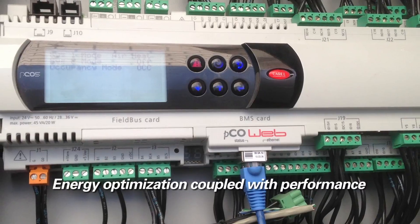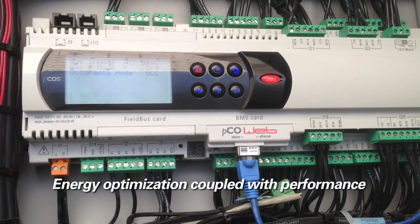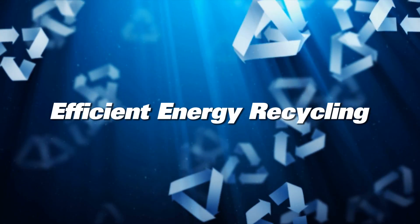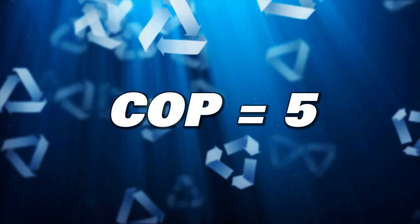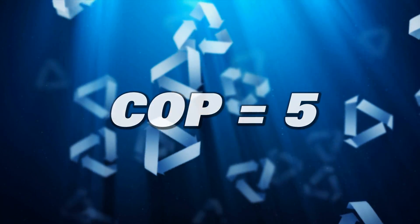PoolPak's ECC-controlled technology provides the intelligence behind energy optimization while maximizing the unit's performance. PoolPak equipment recycles energy very efficiently. They have a coefficient of performance averaging 5, meaning the system gets 5 times as much as it uses.